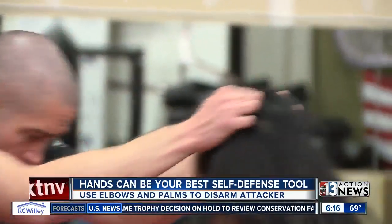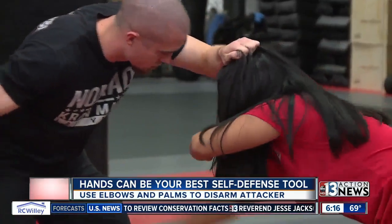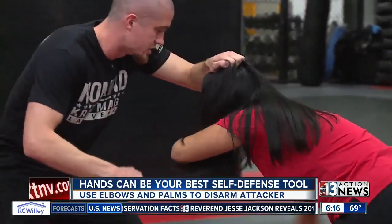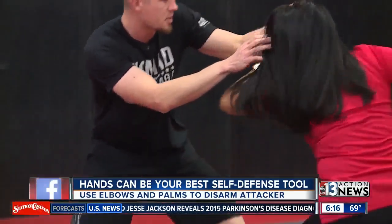But what if the assailant goes for the hair? First thing, use one arm to protect your face, the other to begin hitting the person in the groin. You throw that groin hit, boom, boom, then you come up over the top and hit them in the face.